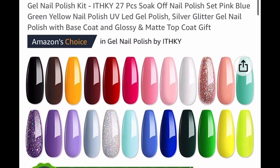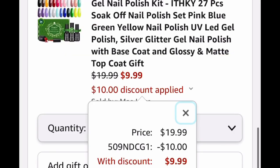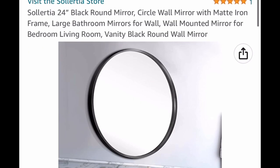The gel polish kit is listed for $19.99, but put in a code and it drops down to $9.99. Next up, we have this 24-inch black round mirror which would look awesome in a bathroom.